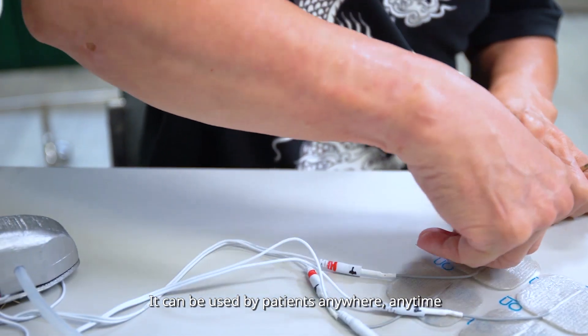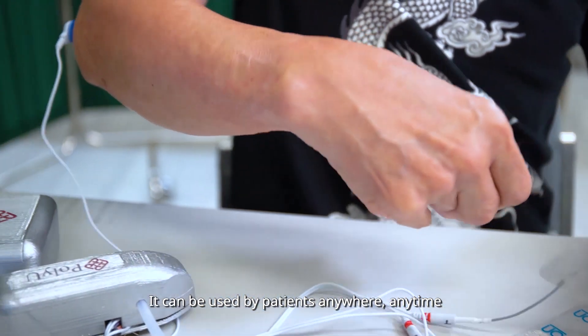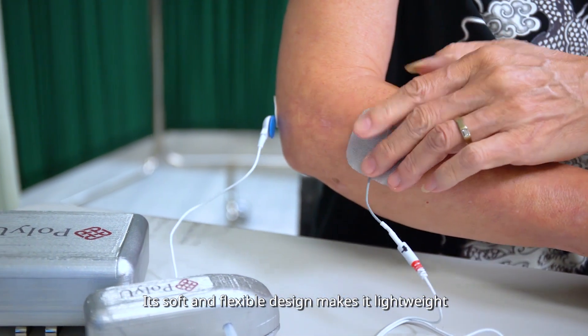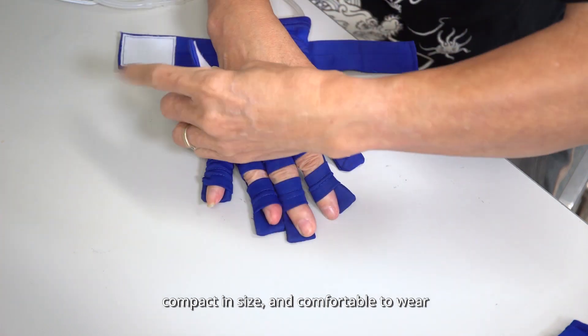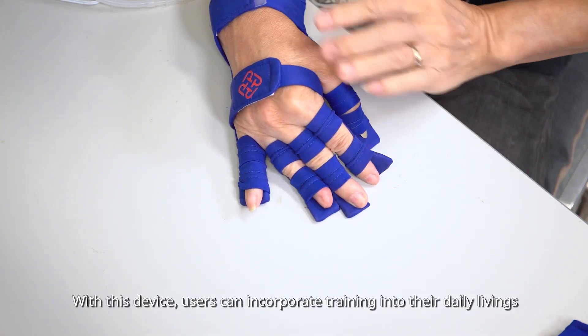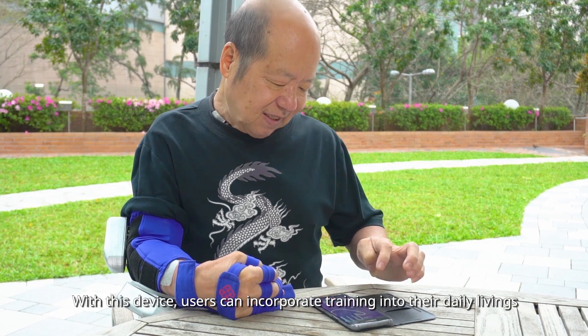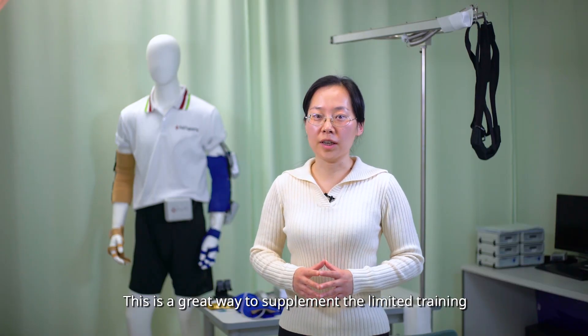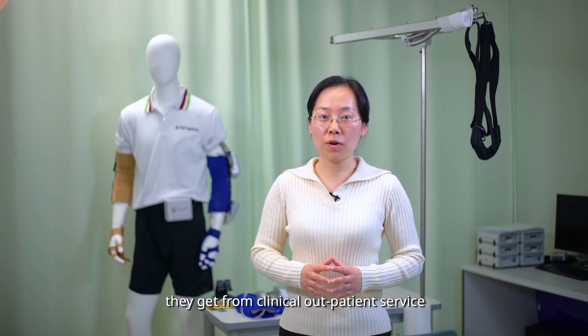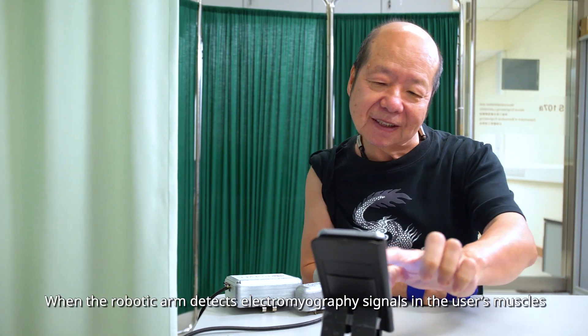It can be used for patients anywhere, anytime. Its soft and flexible design makes it lightweight, compact in size, and comfortable to wear. With this device, users can incorporate training into their daily living. It is a great way to supplement the limited training they get from clinical outpatient services.